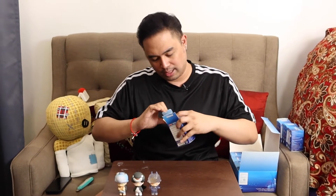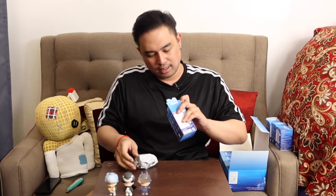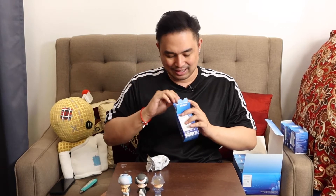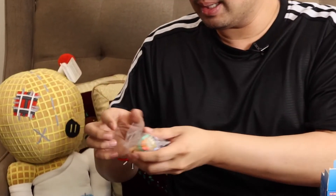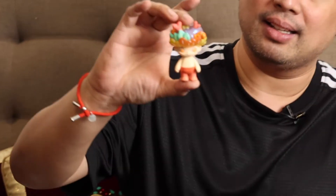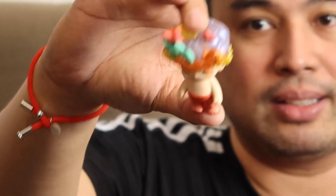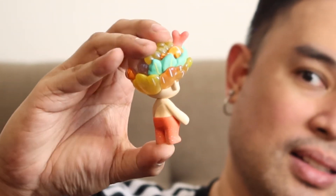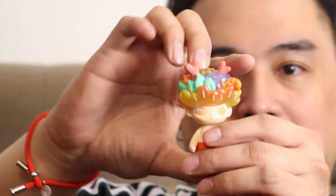For the fourth one, let's open this one. This one is the coral. The coral. This one's pretty. Look at that, guys — it is transparent as well, like the headpiece. This is so cute. Nice. Put it down.